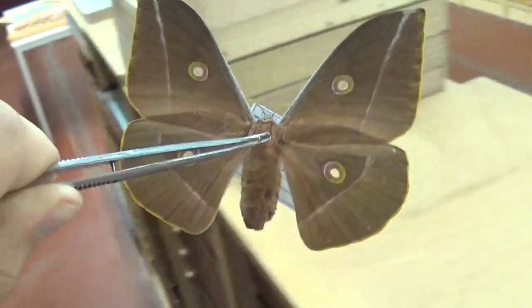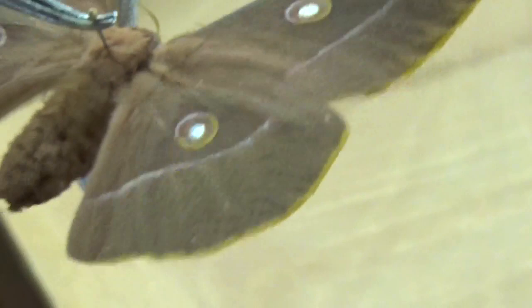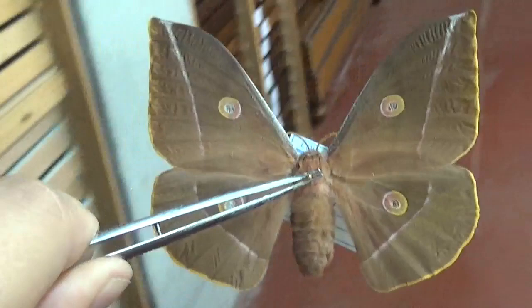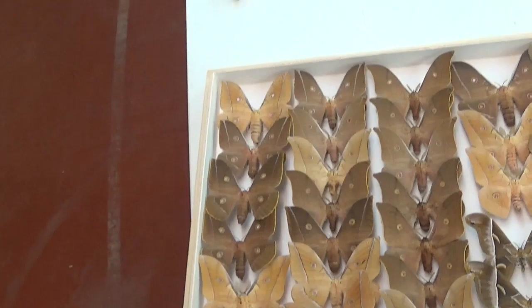This color form is found in the Amur region and in China. It's very interesting and pretty, with golden wing edges — basically a special chocolate-colored version of the regular Antheraea pernyi, called Antheraea hartii. Here in this drawer I found specimens of it.